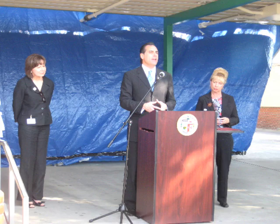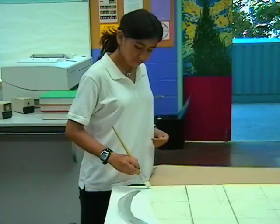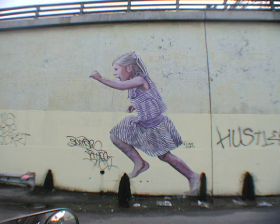Through our program, students gain important skills in art, improve their knowledge, learn to appreciate art versus graffiti, and how tagging destroys artwork.